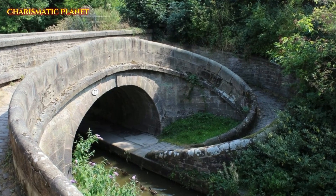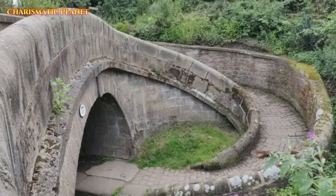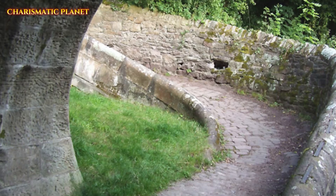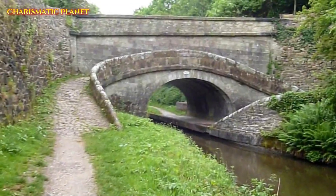Today, Snake Bridges are a reminder of the brilliant minds who built them. They stand as a symbol of how simple but smart designs can make a big difference. Next time you see an old canal, think about the amazing history behind it.